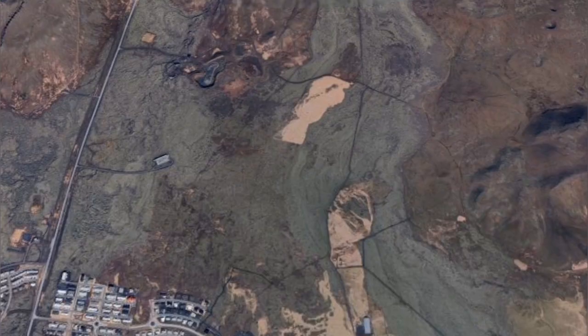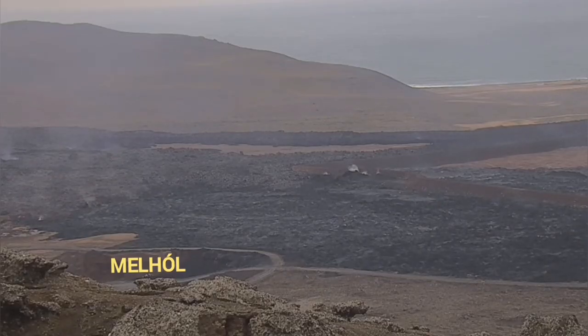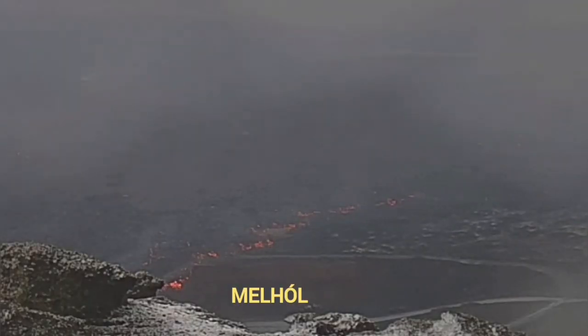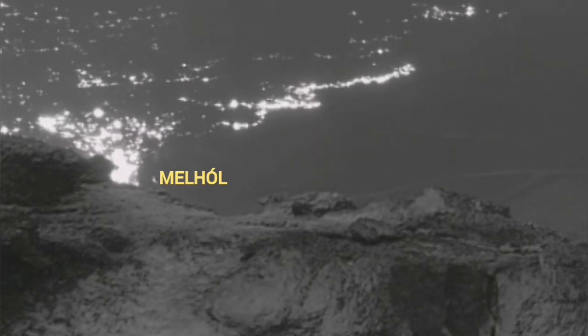And here again, you can see the Grindavík itself, and this is the quarry. This is the RUV camera — in the distance, you can see the lava from the previous eruptions and this current one. The Melholl is this hole here — it's a quarry. The lava is at the edge as it's now flowing, and when it gets dark you can see it's actually flowing into the hole. It may take up to one million cubic meters of this lava.